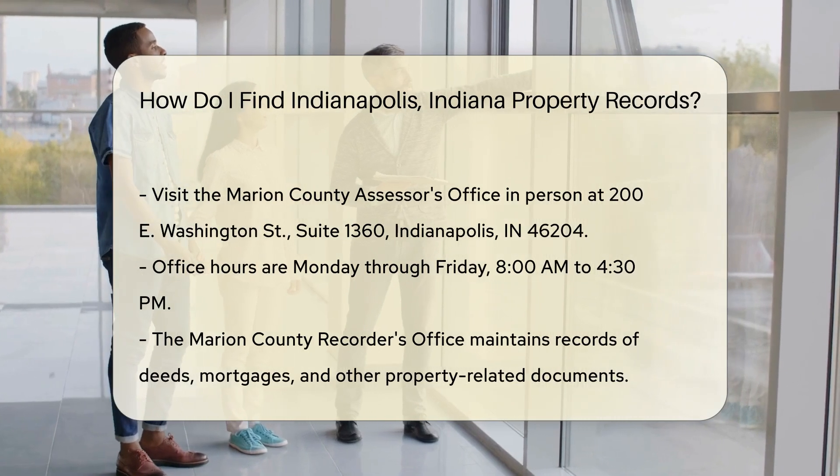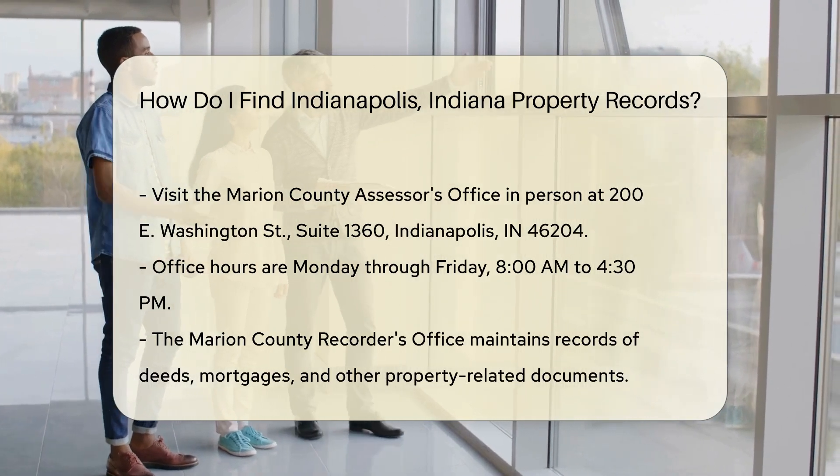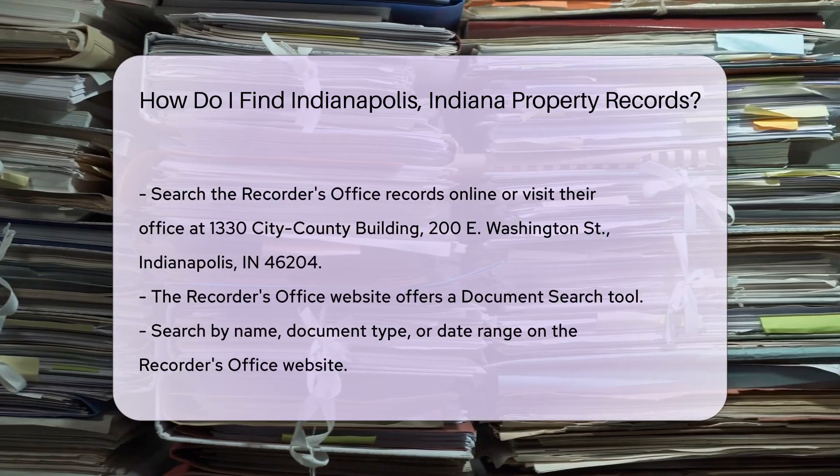Another useful resource is the Marion County Recorder's Office. They maintain records of deeds, mortgages, and other property-related documents.